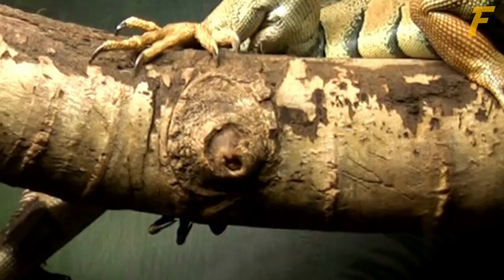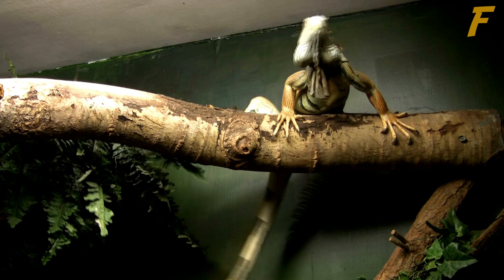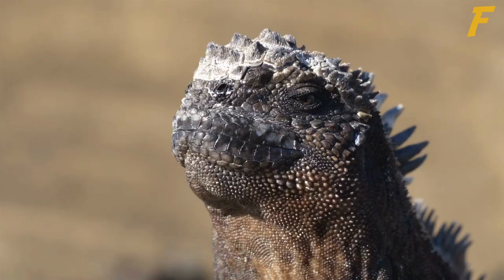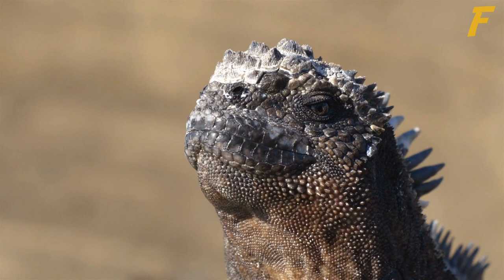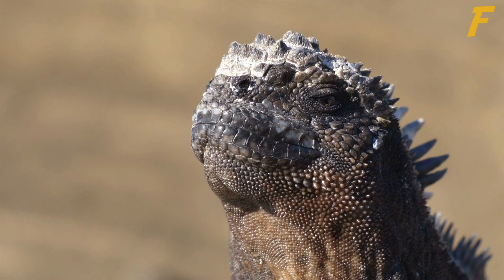Iguanas kept indoors without access to UV radiation will develop a condition called metabolic bone disease, in which they remove calcium from their skeleton, resulting in soft bones that bend and break under stress. Even though metabolic bone disease is eventually lethal, it is treatable if caught early. All iguanas should be evaluated by a veterinarian when they are first acquired, and at least once a year after that.